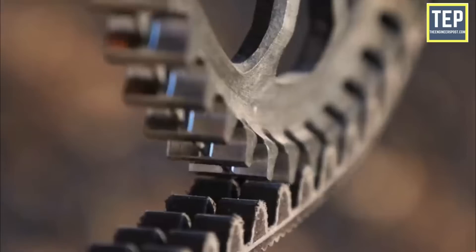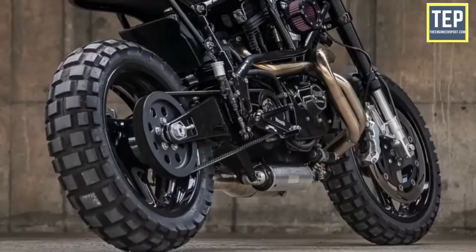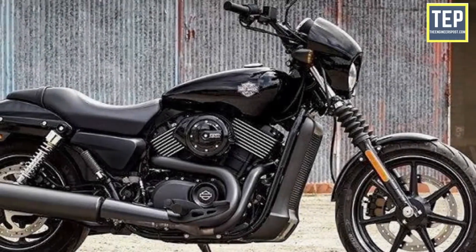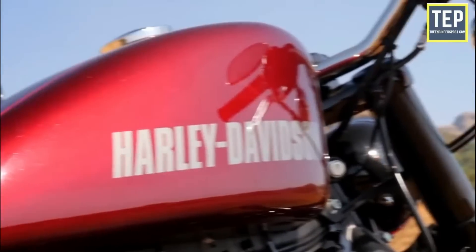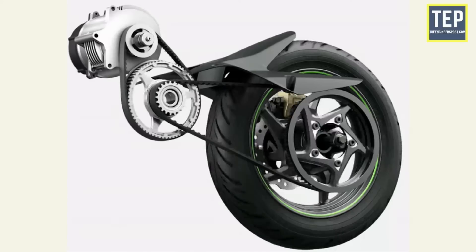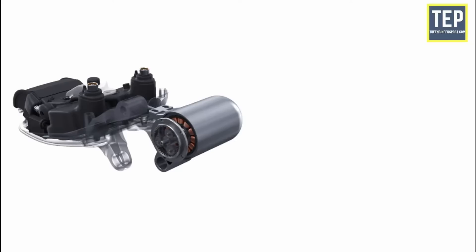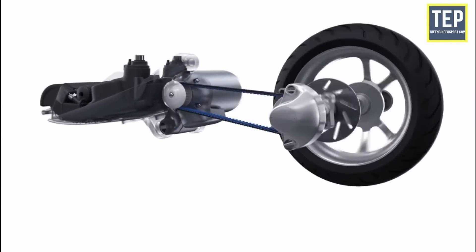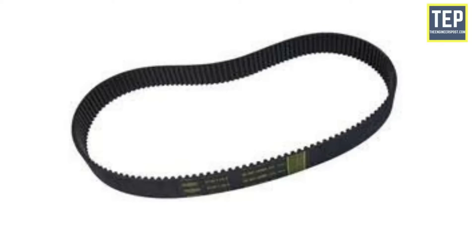A belt drive system isn't as common as a chain drive system — in terms of popularity, it stands at a distant second position. Usually cruisers are the ones that are belt driven, with most of the motorcycles in Harley-Davidson's lineup being a prominent example. The principle remains the same as the chain drive, but instead of a chain, two pulleys are connected by a toothed belt — one on the output shaft of the engine and the other on the wheel. The belt is made of rubber, but mostly a very strong synthetic material.